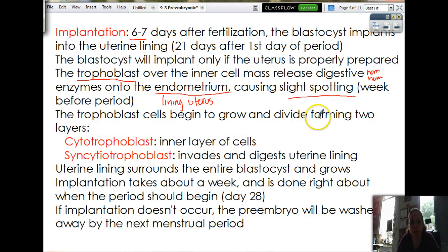The trophoblast cells begin to grow and divide, forming two layers themselves. So this outer layer forms an inner layer and an outer layer. We have the cytotrophoblast — that's the inner layer. And then we have the syncytiotrophoblast — that's the layer on the outside. This layer is the one that's actually going to do the eating of the uterine lining. Once it makes its way in, the uterus will grow over the hole and it completely disappears. The uterine lining will surround the entire blastocyst and grow.